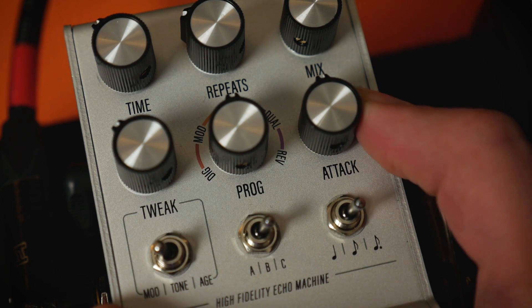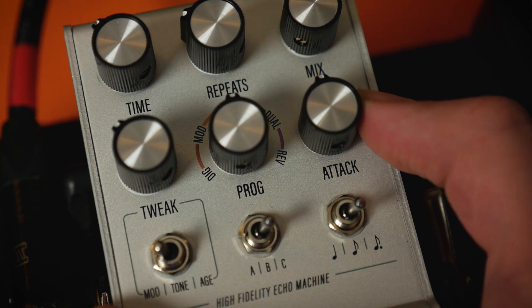The real star of the show, however, is the attack control. This rolls off the transient wavefront of the repeats, allowing for echoes that enter softly without the initial attack the original note had. This is perfect for creating ethereal washes or really degraded tape-like echoes.